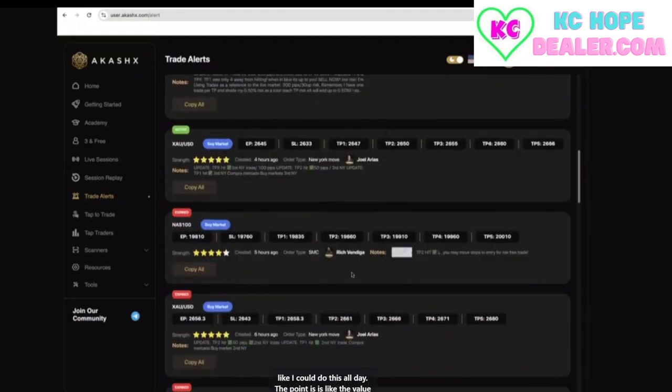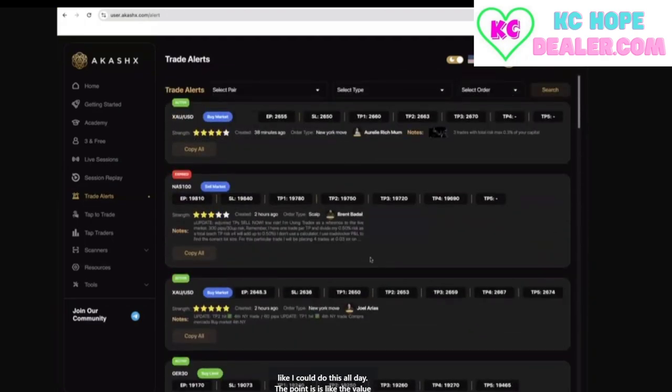I could do this all day. The point is the value inside of Akashics — between the trade alerts, the tap to trade, the Academy, the live sessions — is unmatched in this industry. Those are the elements of Akashics that I believe are the reason why we are getting so many customers, affiliates, leaders, and influencers to all join Akashics within the last 90 days.